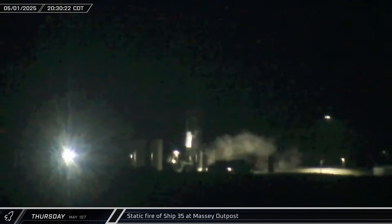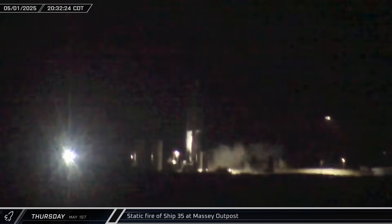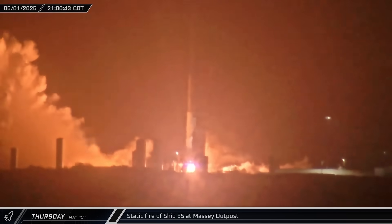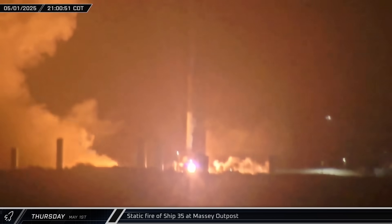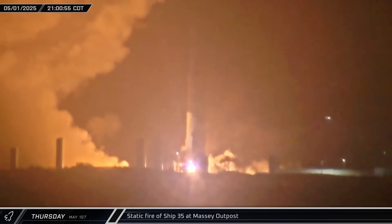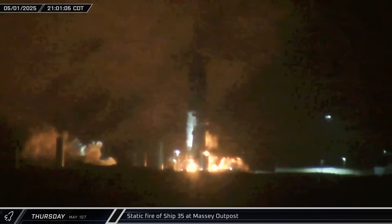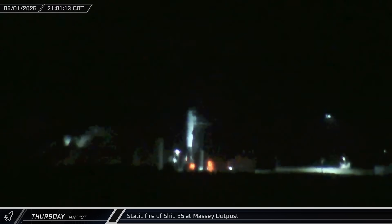Prop load began for a second static fire test attempt on Ship 35, filling the LOX tank to the brim to weigh the ship down. Ship 35's six Raptor engines ignited for a 60-second test fire. 25 seconds into the burn, one of the engines sputtered and with a bright flash, the static fire was aborted. Burning flames lingered under the vehicle after shutdown. The cause of the abort is currently unknown, but may be related to the engine failures on Flight 7 and 8.